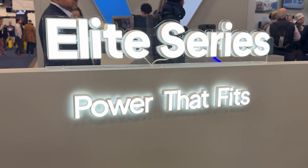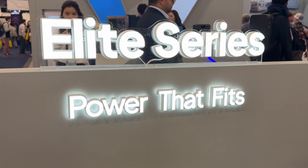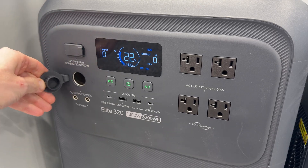It also supports fast charging. With combined AC and solar input, the Elite 320 can recharge from 0 to 80% in about 85 minutes. It includes UPS functionality with a switchover time of just 15 milliseconds, helping keep essential devices running without interruption. All of this makes the Elite 320 a highly practical and reliable solution for staying prepared during storm seasons or in areas with unstable power grids.